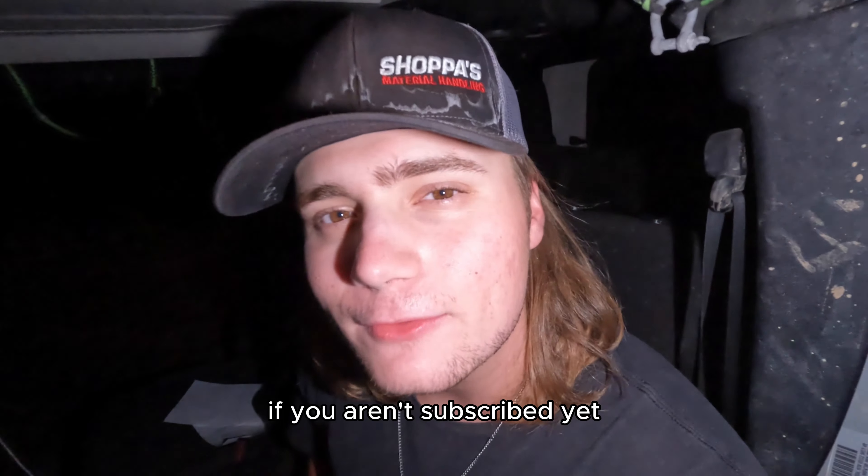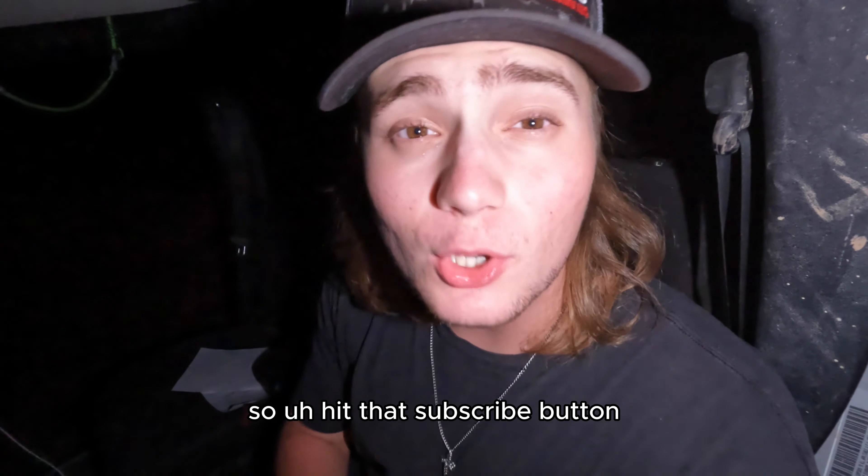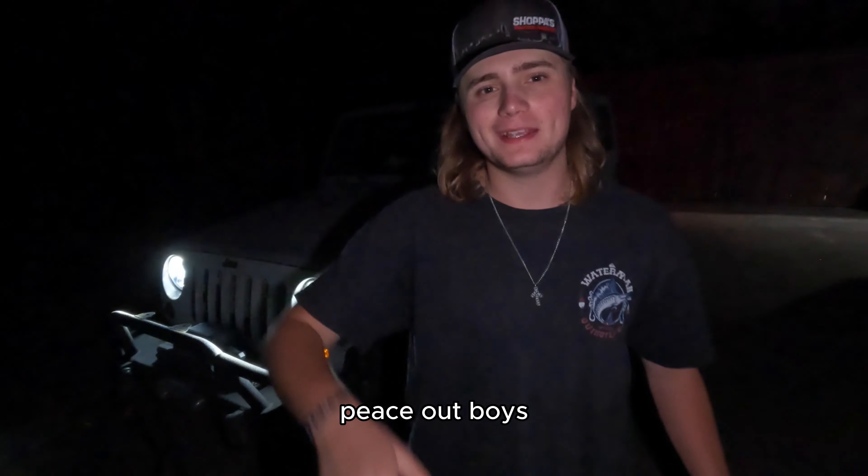Hopefully y'all enjoyed this video. If y'all did, make sure to drop a comment down below to be featured in the next video. And also, if you aren't subscribed yet — most people that watch my videos aren't subscribed yet — so hit that subscribe button. Peace out, boys.